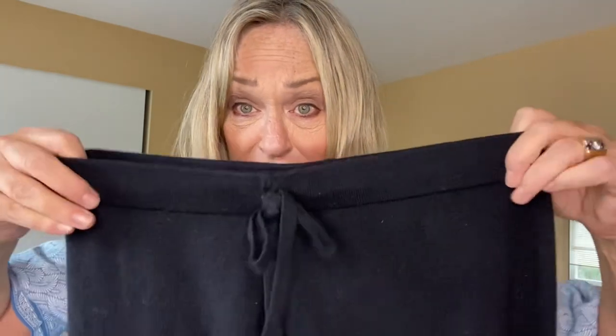Just a couple more things I got on this trip that aren't gonna work for me right now — these are Juicy Couture Cashmere Pants. Flawless.